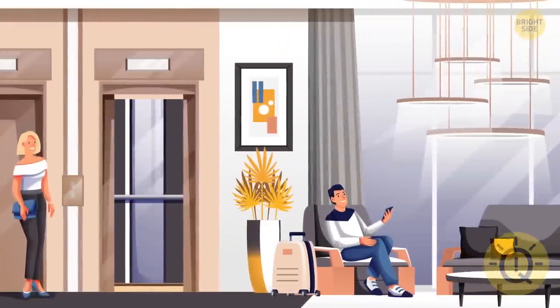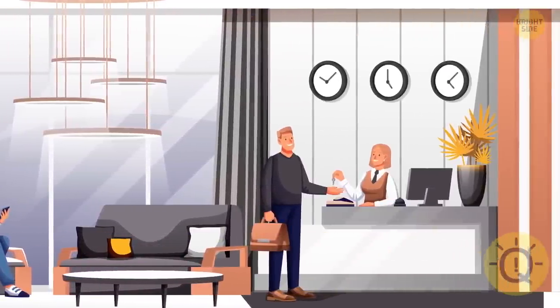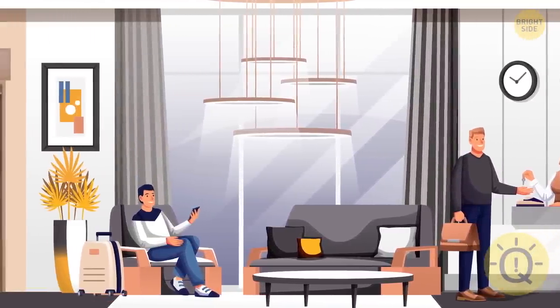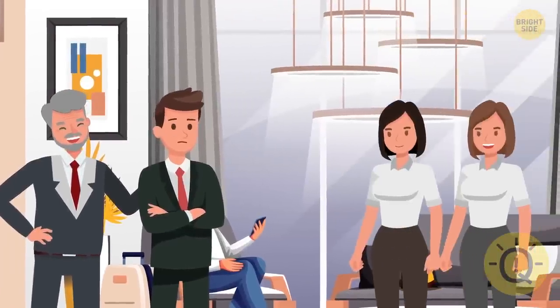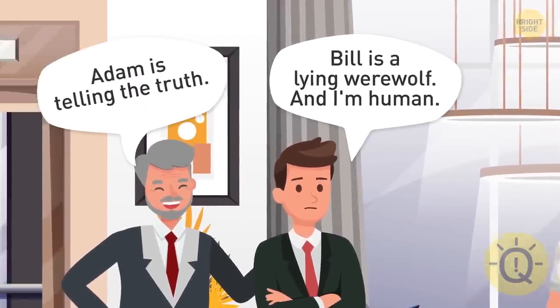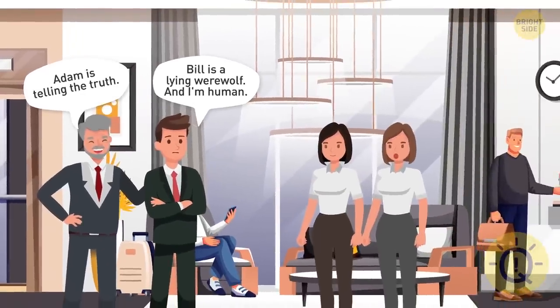There are both humans and werewolves in the lobby of this hotel. They look very similar, so you can't identify who is who by their appearance. Both people and werewolves tell either only the truth or only lies. These two handsome gentlemen came up to Mia and Kira. Adam said: Bill is a lying werewolf and I'm a human. And Bill said: Adam is telling the truth! Can you help Kira and Mia decide who these two guys really are?